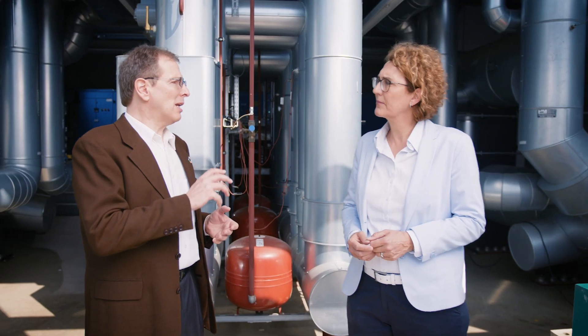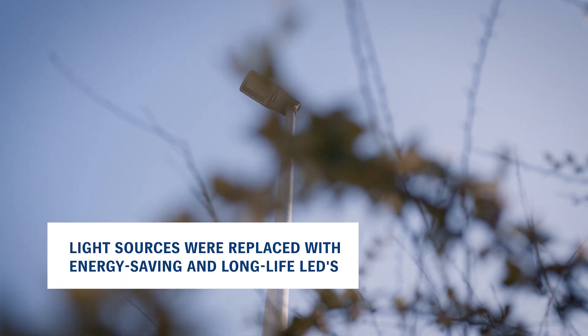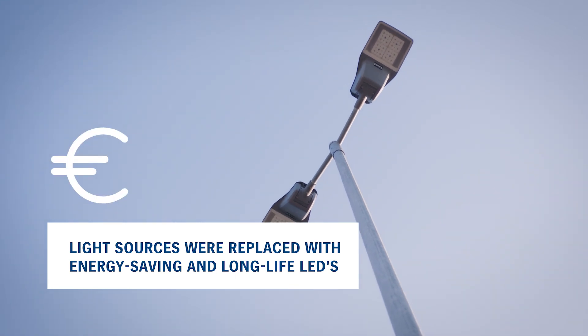But we save energy also in a totally different area. We replaced all light sources in our outdoor lighting and in most of our production halls with energy-saving and long-life LEDs. This cuts costs enormously. So active climate protection therefore also brings an economic benefit.